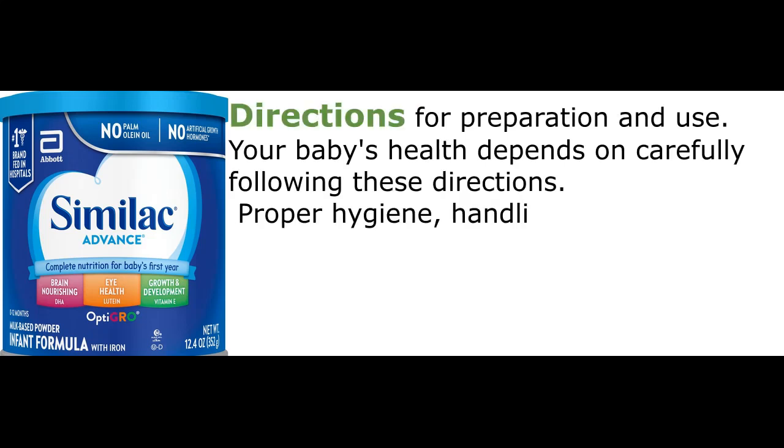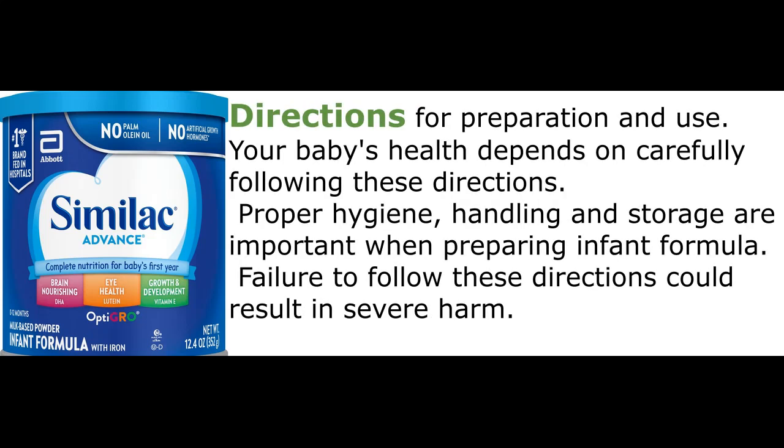Directions for preparation and use. Your baby's health depends on carefully following these directions. Proper hygiene, handling, and storage are important when preparing infant formula. Failure to follow these directions could result in severe harm.